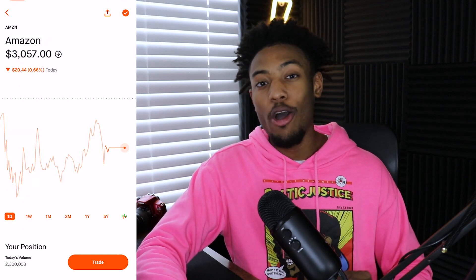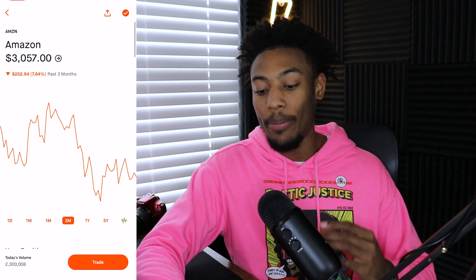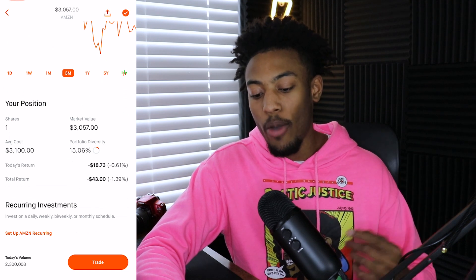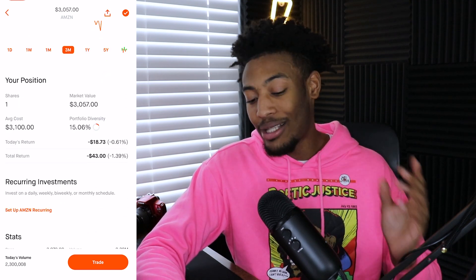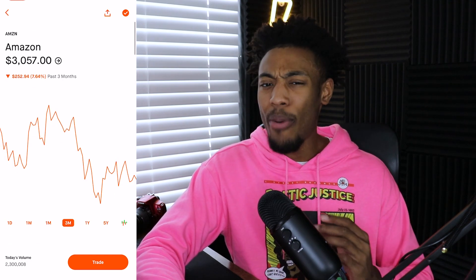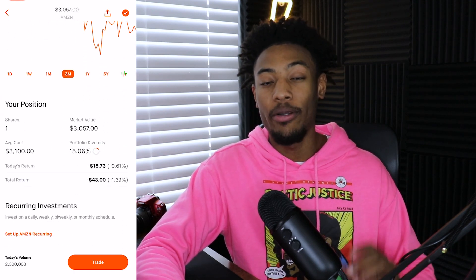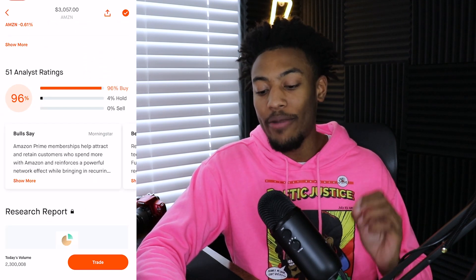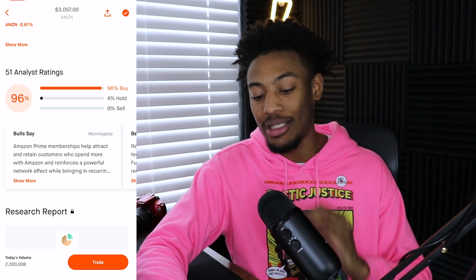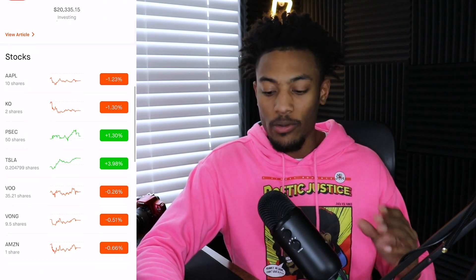I do have one more really large individual stock position, and that is my one share of Amazon. Like Apple and Tesla, Amazon in the past three months hasn't been doing very well — down about 8% in the past three months. I only own one share with an average cost of $3,100, and I am down $43 on this position with me being $19 down on the day. I probably won't add much more to Amazon because it's already about 15% of my portfolio. However, the analyst rating for Amazon is a 96% buy, 4% hold, and 0% sell, so it may actually be a good idea to buy a little bit more.